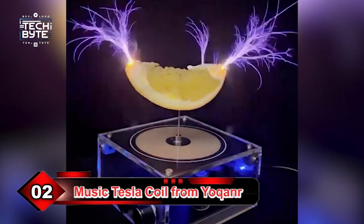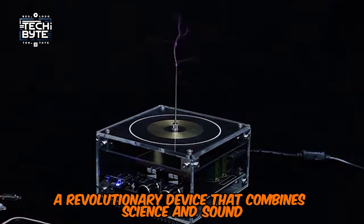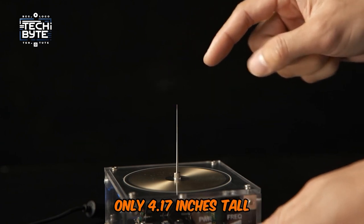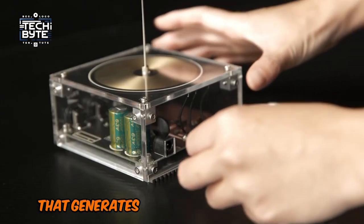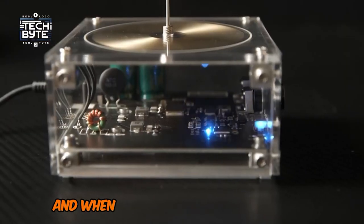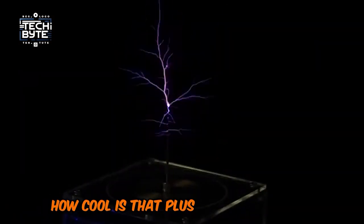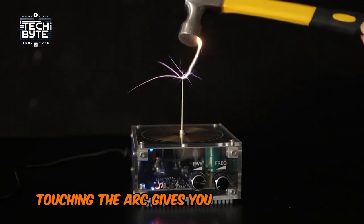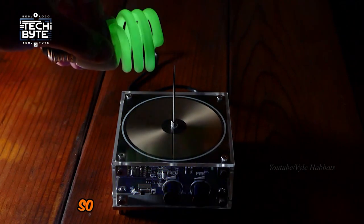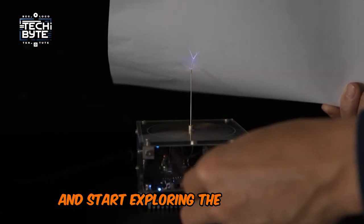Number 2: Music Tesla Coil from Yokanur. Check out the Music Tesla Coil, a revolutionary device that combines science and sound in a mesmerizing way. This compact gadget, only 4.17 inches tall, features an upgraded boost coil that generates an impressive lightning arc over 10 centimeters long — it's like having your own mini lightning storm. When you connect it via Bluetooth, the coil's arc syncs with the rhythm of square wave music. At medium power, touching the arc gives you a gentle tingling sensation, like a science experiment that tickles your fingers. Get your Music Tesla Coil today and start exploring the wonders of technology.